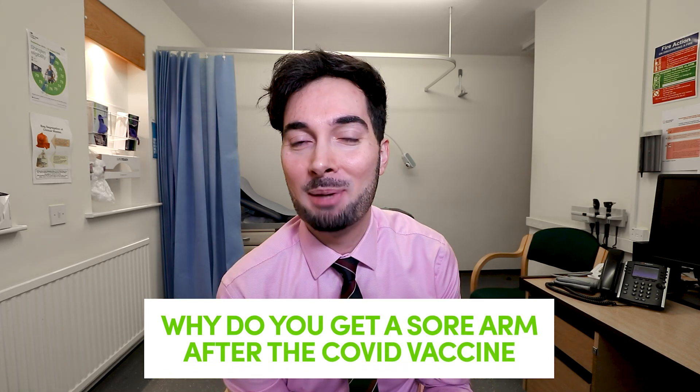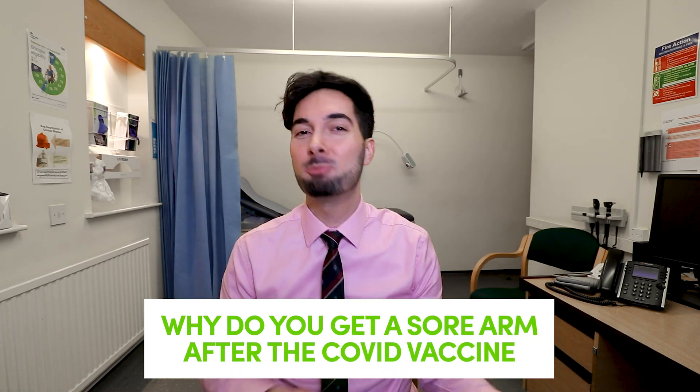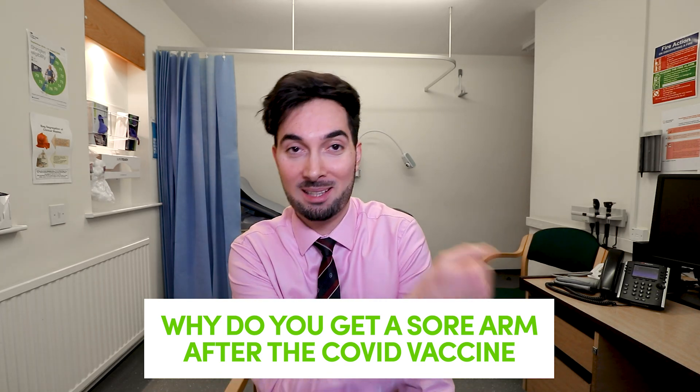Let's begin with why do you get a sore arm — we need to understand the science before we can treat it. You get an injection, it's a foreign object inside your body, it damages the muscle, and then your body causes inflammation to the area and sends white blood cells and different cells to help treat the area. This is actually a really intelligent thing our bodies do because it helps protect us from foreign objects.